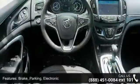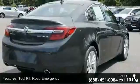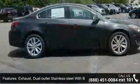Exhaust: dual outlet stainless steel with bright tips. Sill plates: front, bright. Fascias: front and rear body color and fog lamps. Front: halogen.